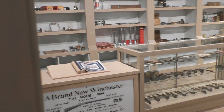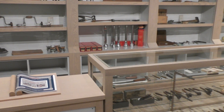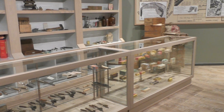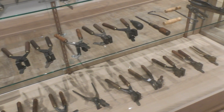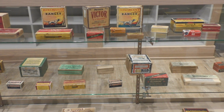One of the most interesting little sections is a recreation of a general store, showing off some of the items that companies like Winchester made alongside their well known firearms. It's really cool to see all this old ammunition packaging.